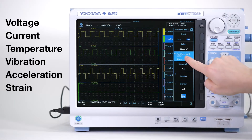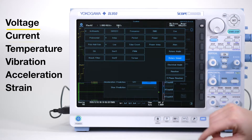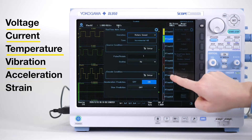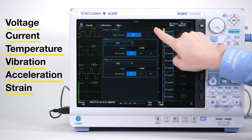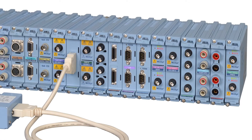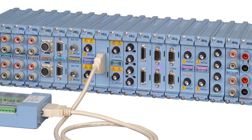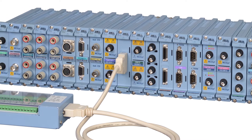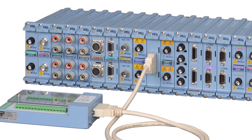Design and test engineers require testing various signal types such as voltage and current, temperature, vibration, acceleration, strength, and other electromechanical and physical phenomena. The DL950 offers over 20 types of isolated input modules, giving engineers the freedom and flexibility to mix and match input types as needed for their application.